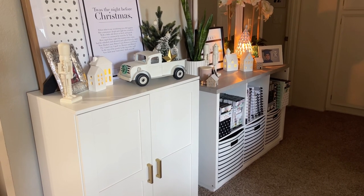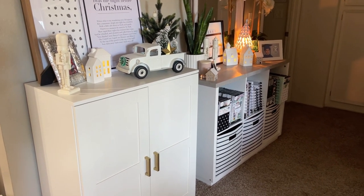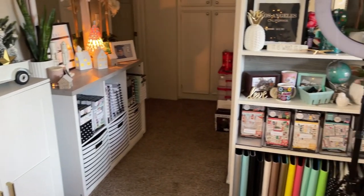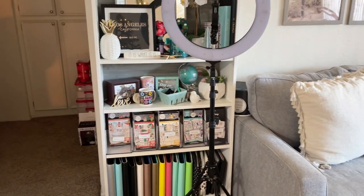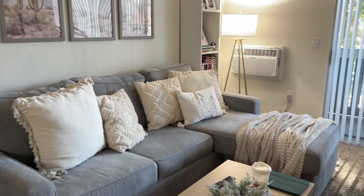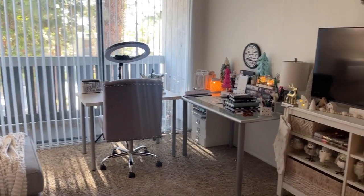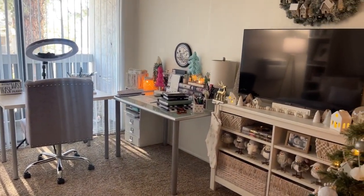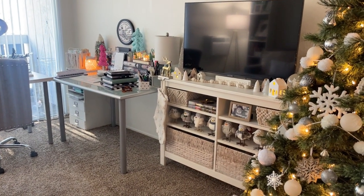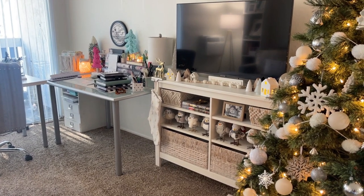I'm just going to give a quick little spin of all the area I'm going to go over. I have some stuff in my little hallway area, then some stuff up against this wall, and then on the other side of the couch. That corner is my main planning area with those desks, and I have some things in this little cabinet.